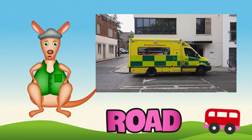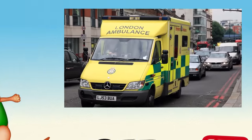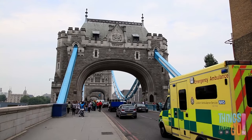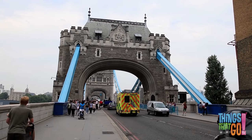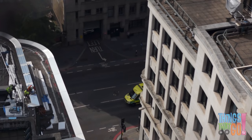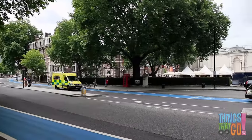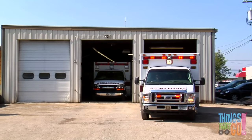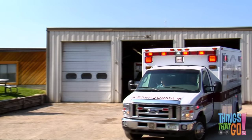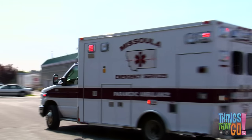Hello kids, Reggie Roux here. Today we are looking at ambulances. Hands up if you know what an ambulance looks like. That's right! Ambulances are large vehicles with bright flashing lights and a loud siren, just like a fire engine or a police car.